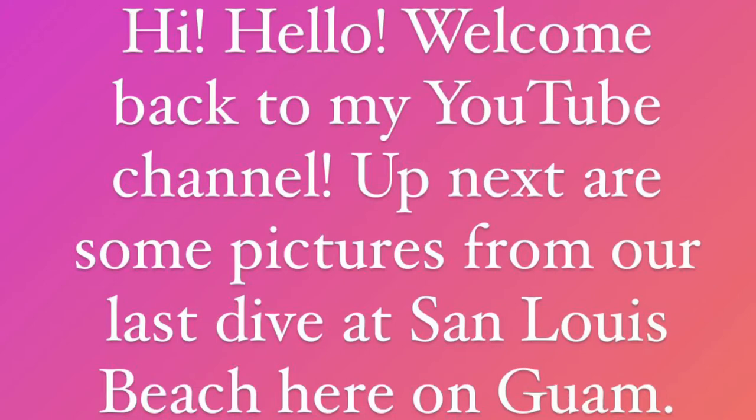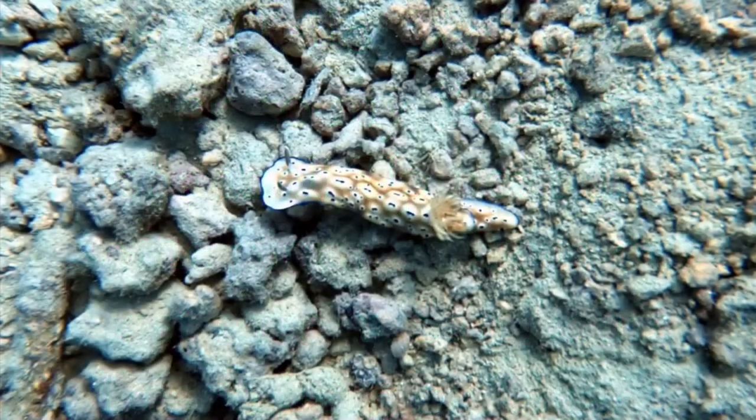Hi friends, welcome back to my YouTube channel! Up next are some pictures from our dive at San Luis Beach here in Guam. We stayed about 30 to 50 feet and visibility was about 30 to 40 feet, so I hope you enjoy the pictures that are following.